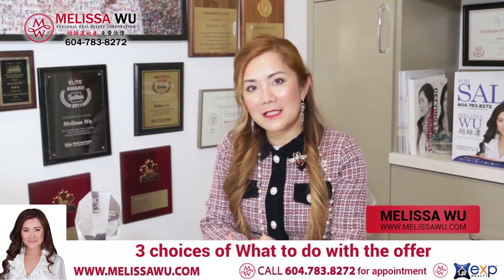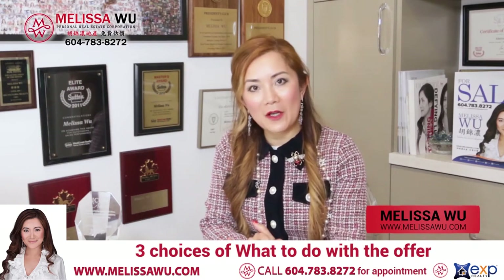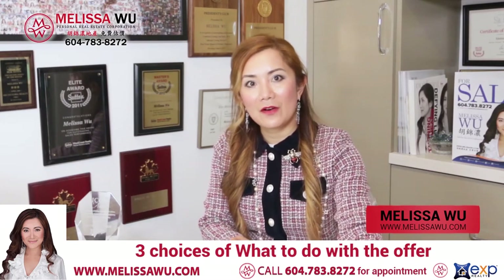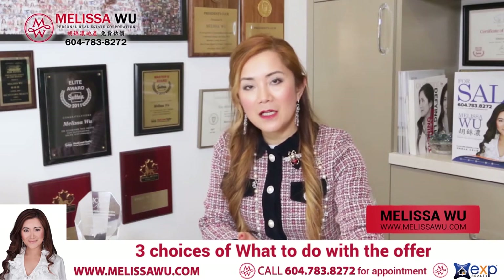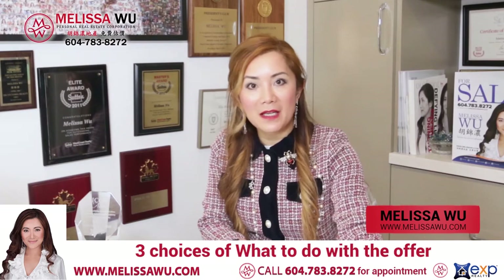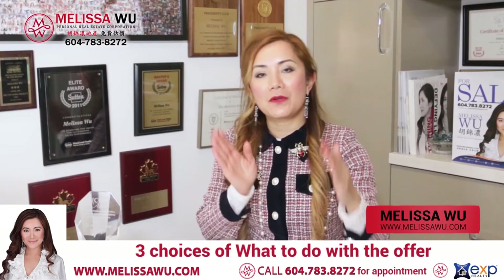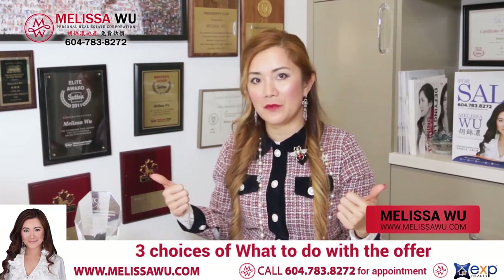If we decide to accept the offer, that is step two. After we accept the offer, then depending on if there are subjects, they may take anywhere from a few days to a few weeks. During this time, the property is not sold yet — we just have something called an accepted offer. So there's a waiting period from accepted offer to subject removal date.